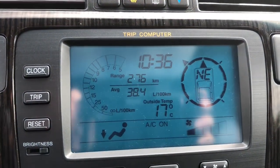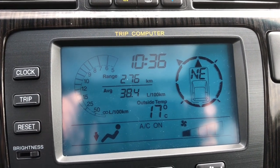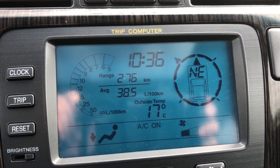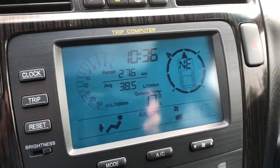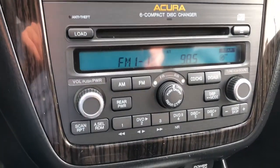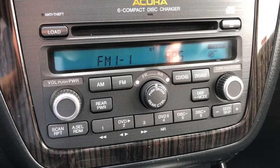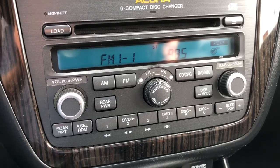Just below there on your digital media screen you do have your range till empty, average liters per 100 kilometers, your clock, and your direction. Then just below there you do have your radio with AM and FM options and you are able to connect a six compact disc CD changer.